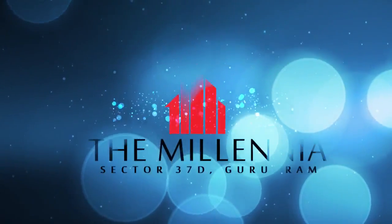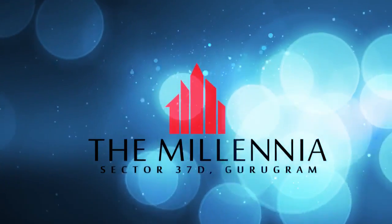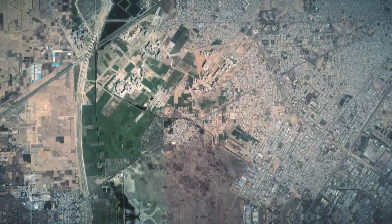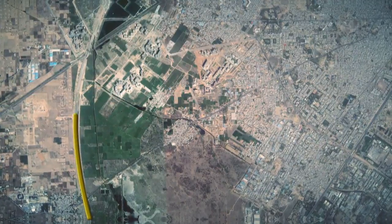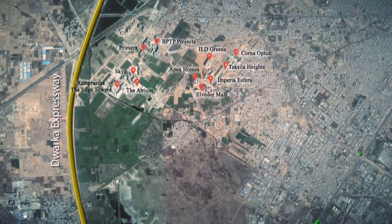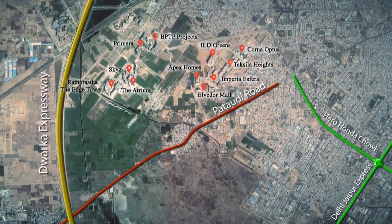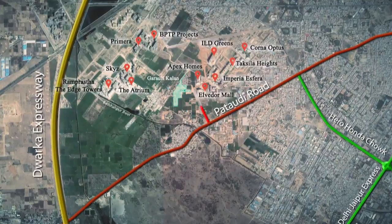We present you with our latest housing at Sector 37D, Gurugram. The location is very much central to two major connectivity routes: one 50-meter wide Dwarka Expressway on the west and one 50-meter wide Delhi-Jaipur Highway on the east.